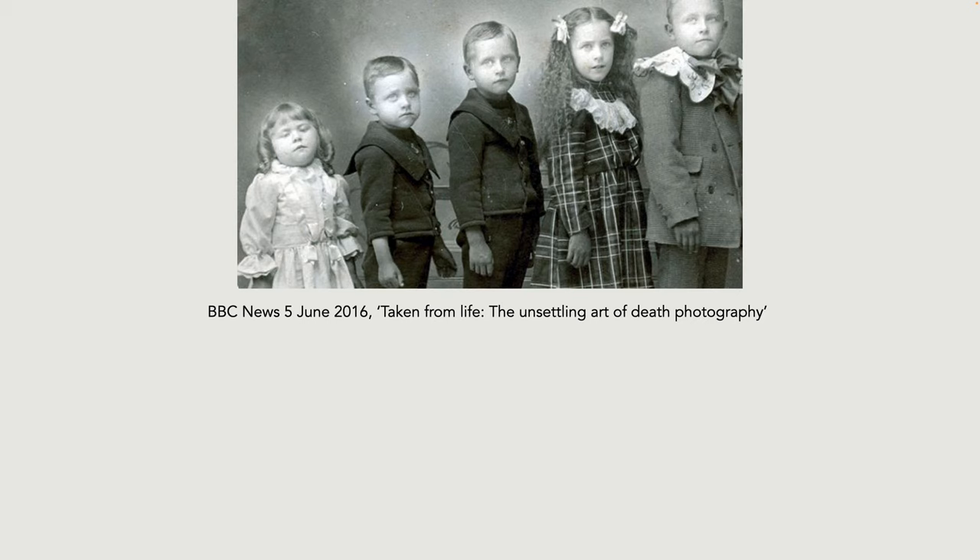There were epidemics like diphtheria, typhus, and cholera, for which there was no vaccination and no cure. Also from 1861, when Prince Albert died, Queen Victoria went into mourning and stayed in mourning virtually the rest of her life, making mourning dress fashionable.